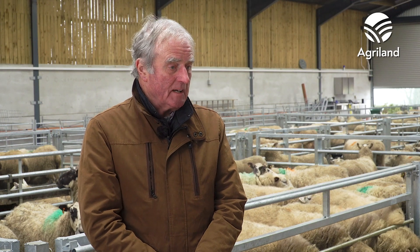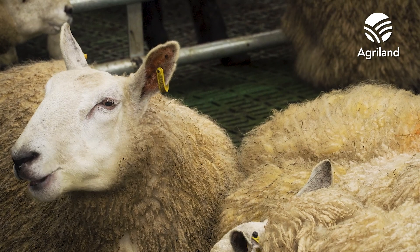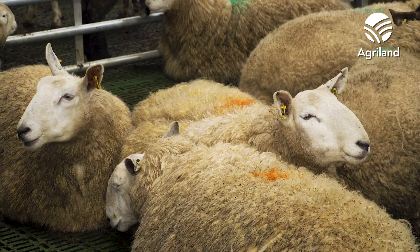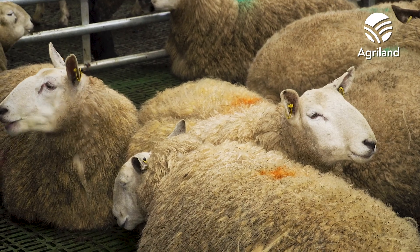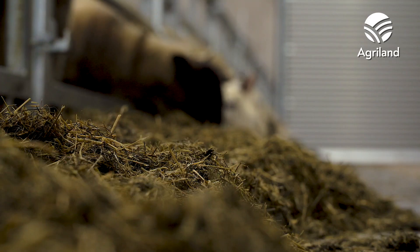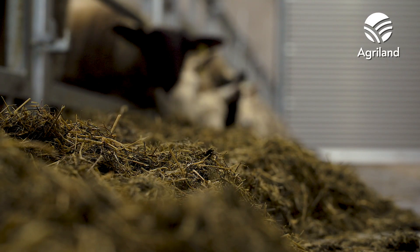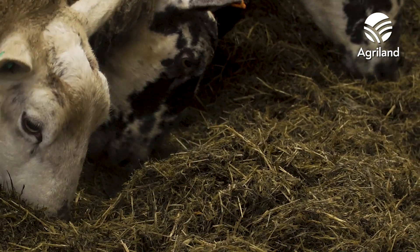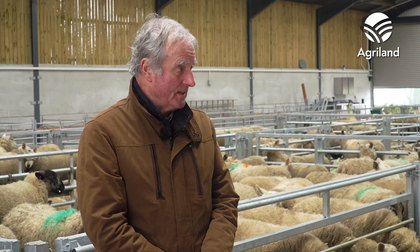Why slats rather than dry bedding? Straw is very expensive, and especially if the silage is a bit wet — we usually try to make a high dry matter silage — but if it's wet it's nearly impossible to keep the ewes clean the way we like on straw bedding. So we decided to go for slats in this building.